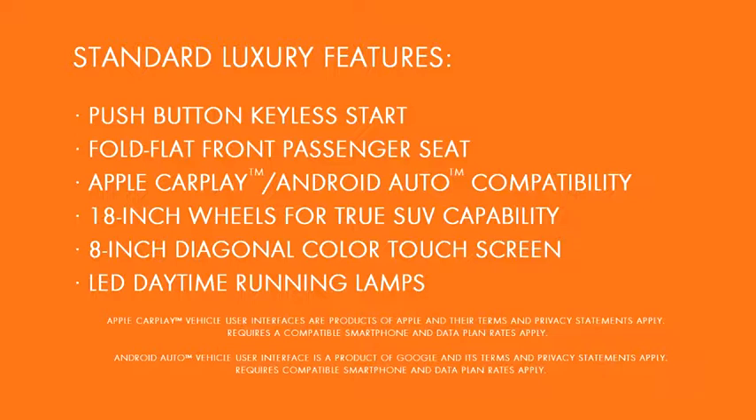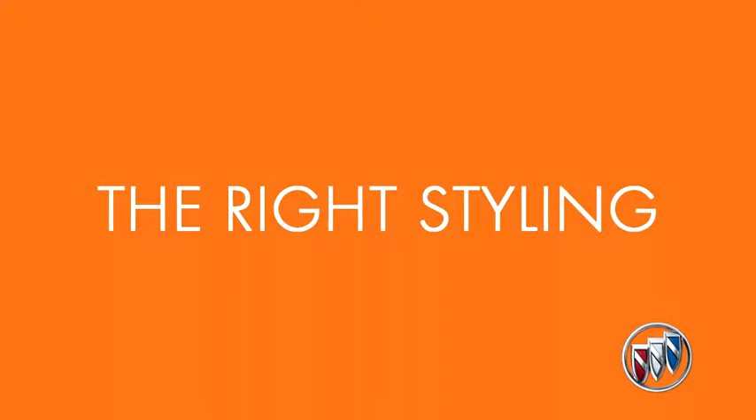Encore retains what owners love about it while offering even more luxury. And speaking of more luxury, Encore has many standard luxury features. Now let's take a closer look at styling.